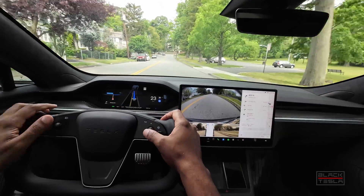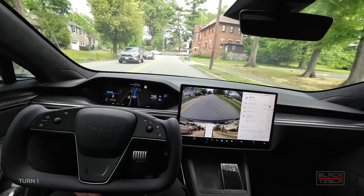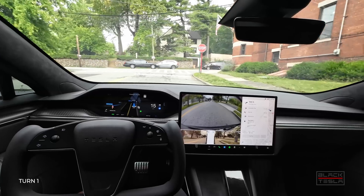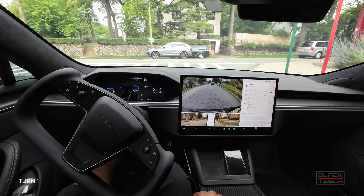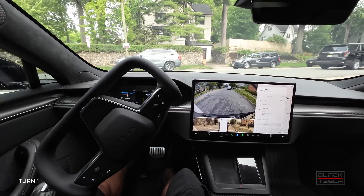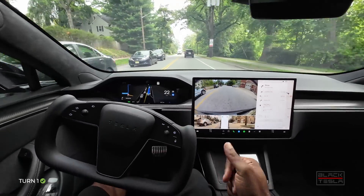All right, FSD Beta 11.4.4 — here's our first turn coming up. Stopping well before the limit line, good amount of traffic coming to the left. Creeping up — car coming, car coming, car coming — and now it's going for it. Good job on that one.